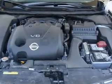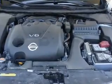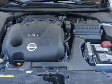A passenger airbag, low-tire pressure warning, front-ventilated disc brakes, and anti-lock brakes.